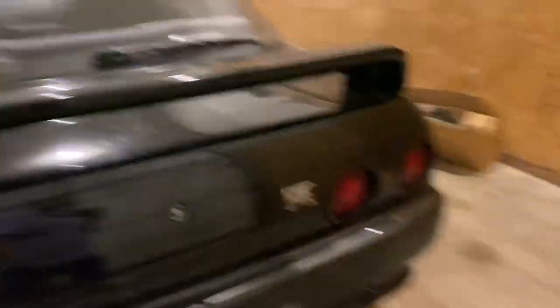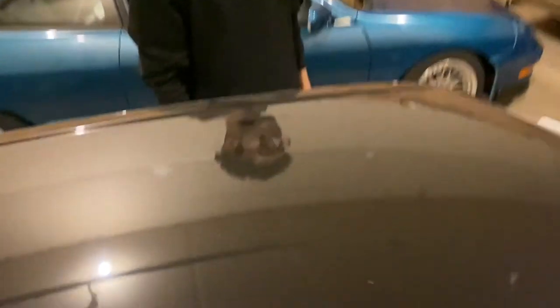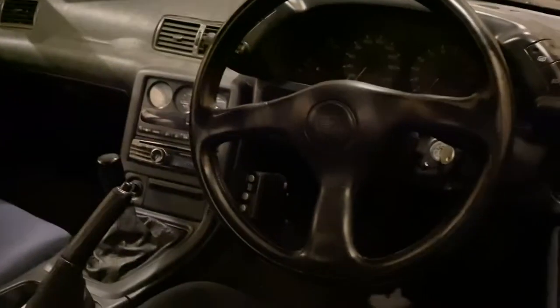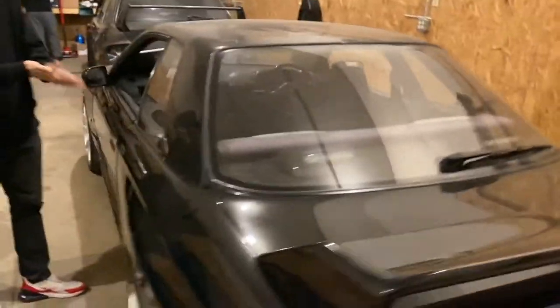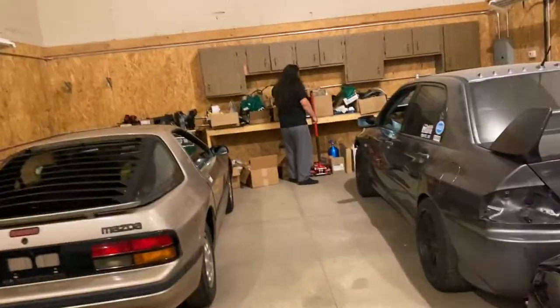This thing is just gnarly — something I'd never expect to see this close. Touch it? I feel bad touching it. Just look at this — right-hand drive cockpit style. I think he cleaned this car actually. I never thought I'd be able to see one of these in person, let alone have a friend who has one.